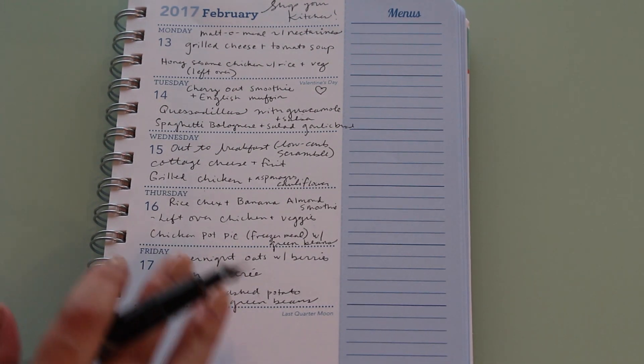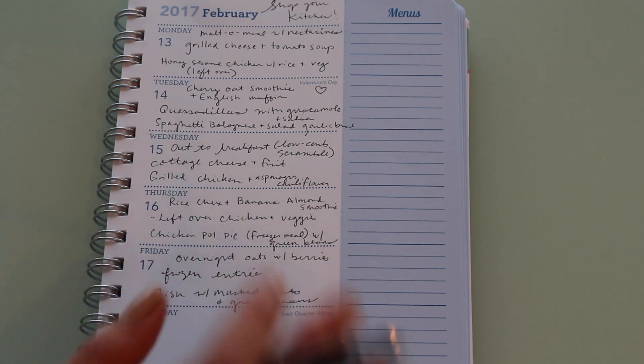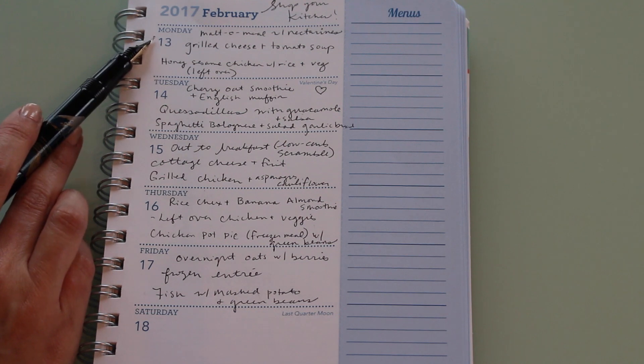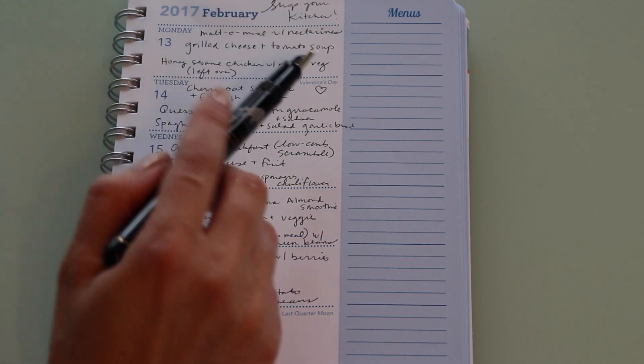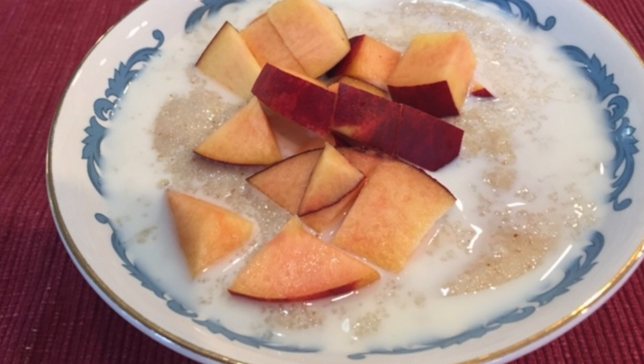Let's take a look at the food that we ate this week. I'm zoomed in as close as I can get and I'll read it off for you. On Monday, February 13th, for breakfast I had Malto Meal with nectarines. Malto Meal is kind of old school — let me know in the comments below if you like Malto Meal or Cream of Wheat or any of those hot cereals.